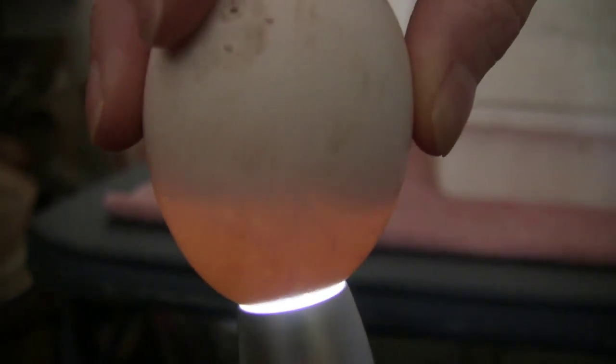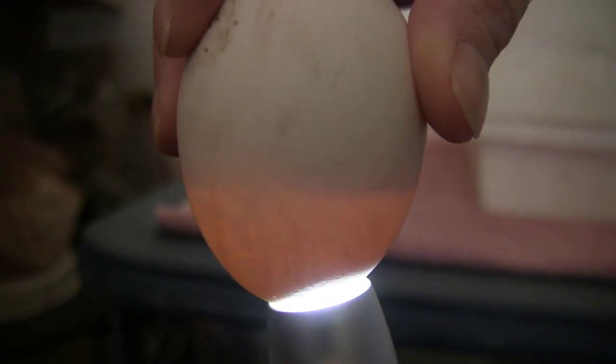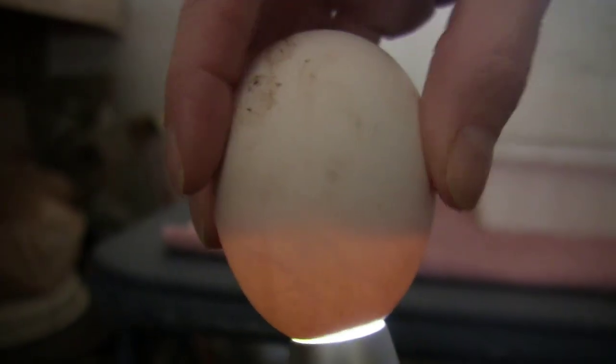This is day 12 once again. You can see the large dark mass in there. You can definitely tell we've got a baby growing in there.